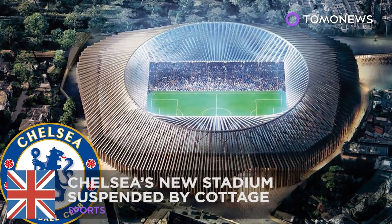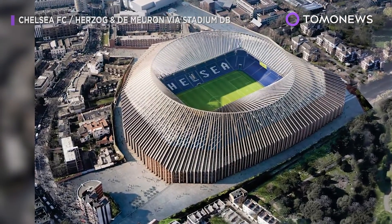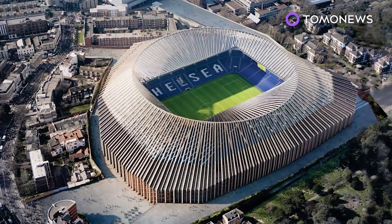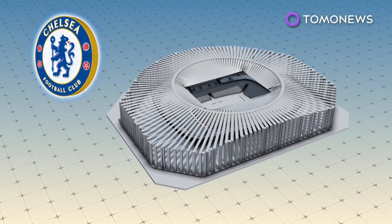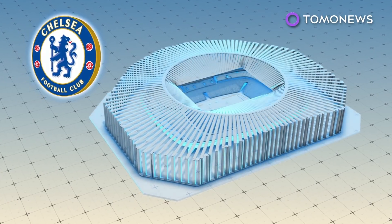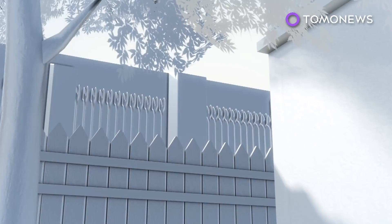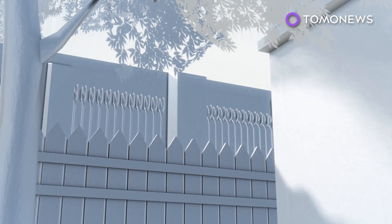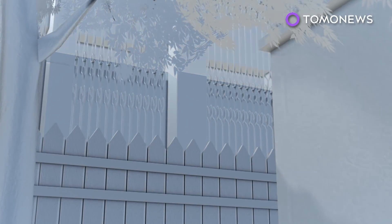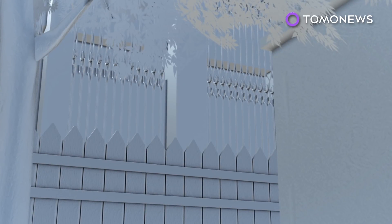Chelsea Football Club's plans for redevelopment of their Stamford Bridge Stadium have been suspended as it may block a local home's right to light. As the name suggests, that's a right for English landowners to receive light on their property. The concerned household believes the new stadium could affect sunlight and daylight.